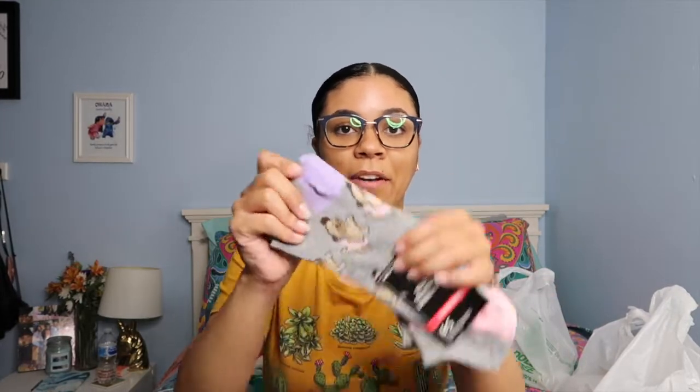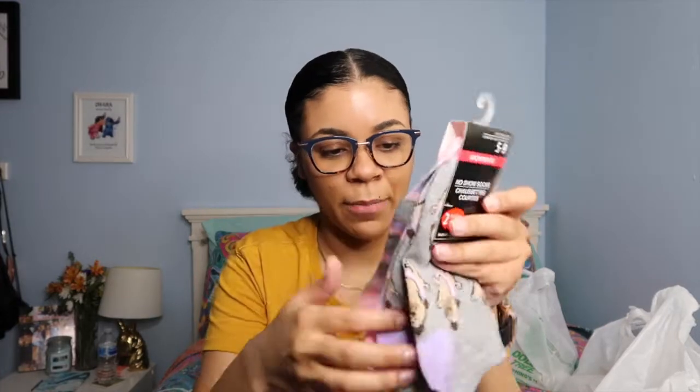The next thing I got is some socks. These are just ankle socks and they've got little patterns on them. They're pretty decent quality for a dollar. They also have plain ones but I picked up these — one pair has little dogs on them and the other ones have pink and purple stripes.